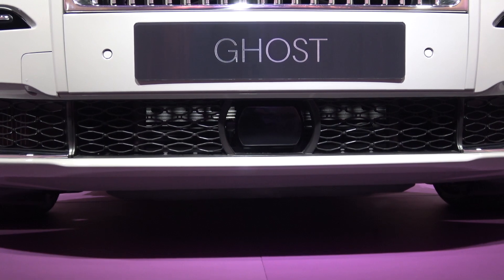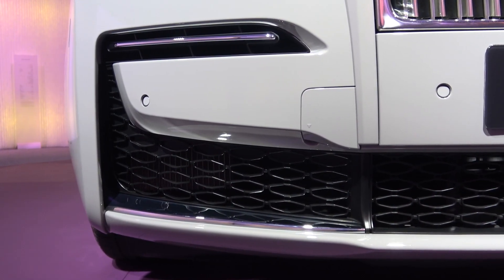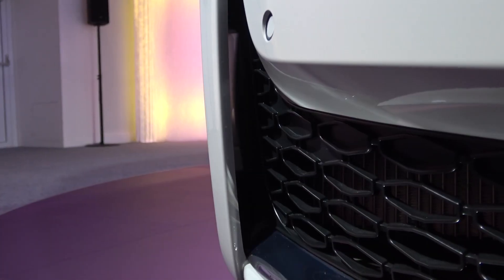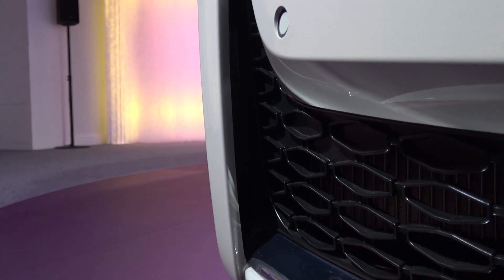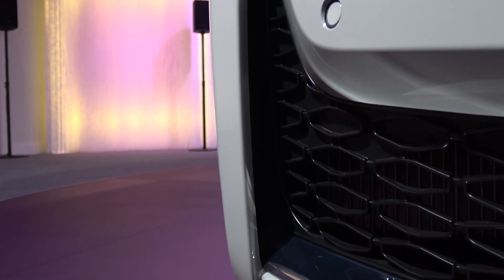Centrally, what I believe to be the radar remains. It now runs up on either side to join the new chrome strips, keeping in line with the design language of New Phantom. Looking closer at the sides, we can find a new small slit that allows air to flow more freely around the front and be controlled better along the side of the car.